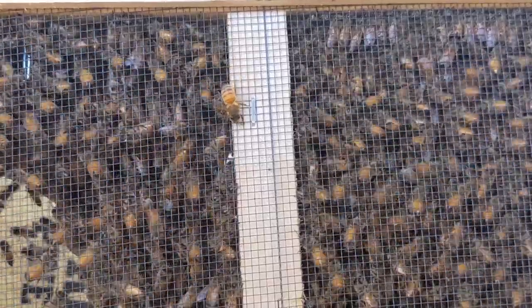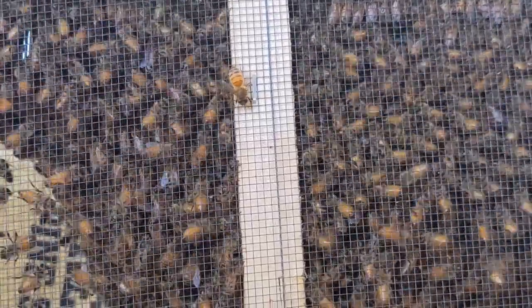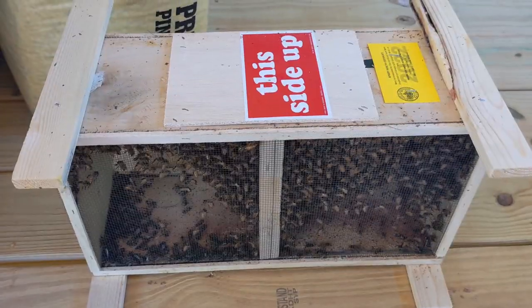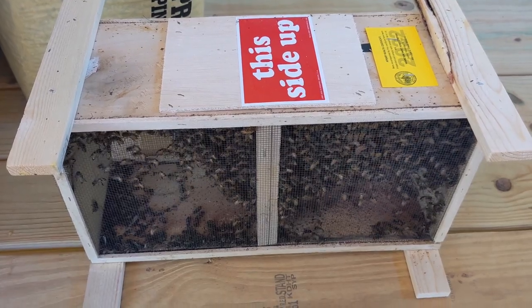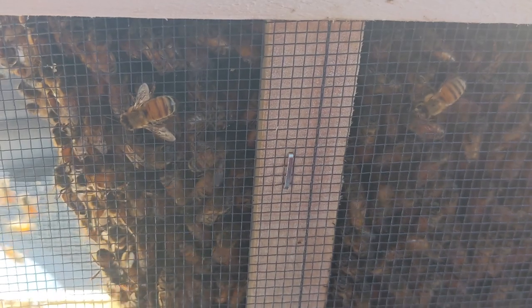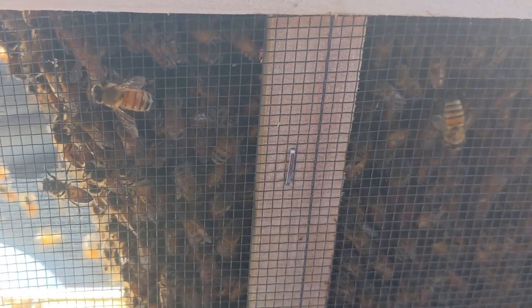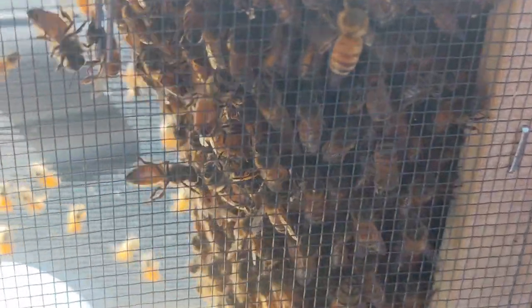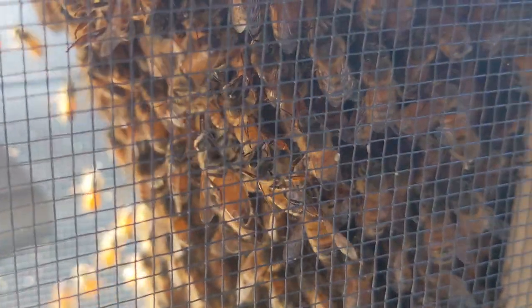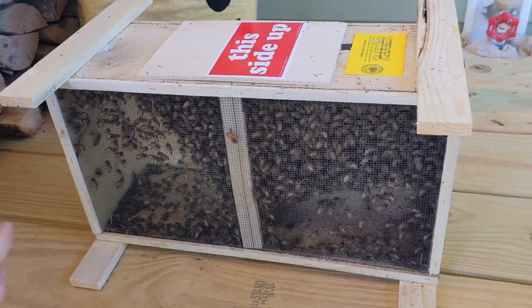We're confident that we'll be successful this time around and actually get to harvest some delicious honey. We received one queen, a few queen attendants, and about 10 to 12 thousand workers and drones. They were delivered to the post office and we picked them up the morning they arrived. It's best to transfer them into the hive as the sun is setting, so we kept them on our back deck until they were ready to be moved. There's a can of syrup that they're all huddled around, and we gave them mists of water to stay hydrated.